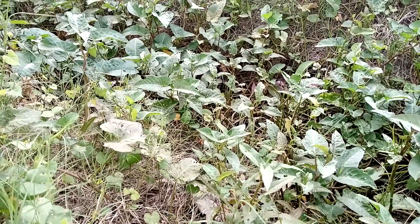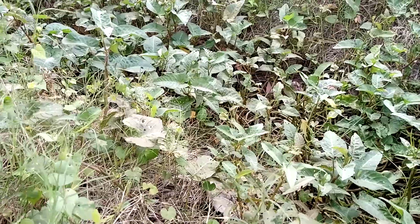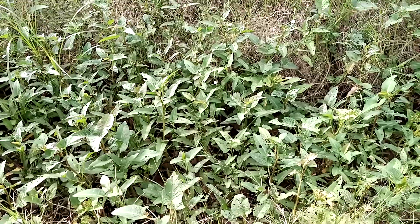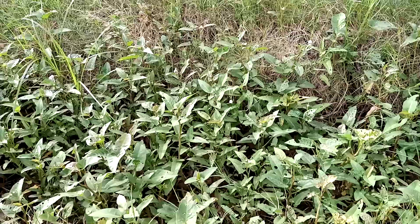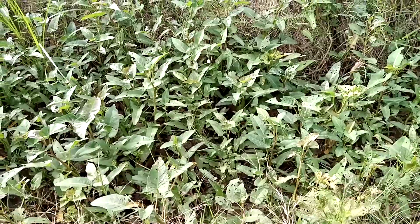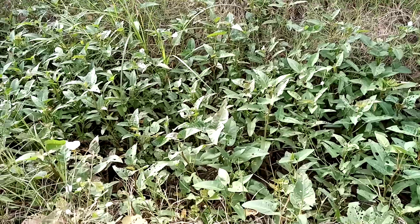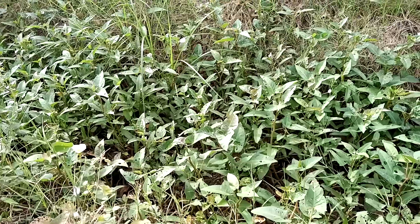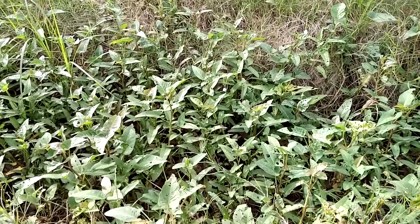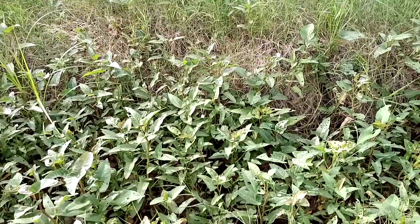There are two varieties. The arvensis variety is broad-leaved, and the linearis variety — that is Convolvulus arvensis variety Linearifolius — has linear leaves. Commonly, this plant is known as field bindweed. It belongs to the morning glory family, that is the Convolvulaceae family. I will give the scientific classification in the description box.